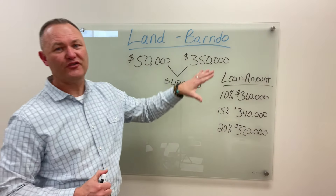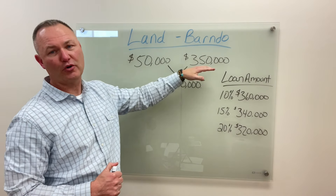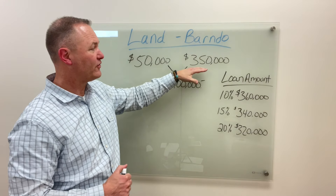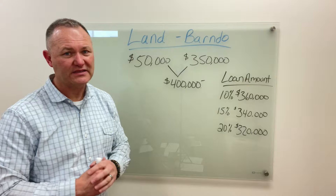We're going to use today as an example of land costing $50,000 and your barn door project construction being $350,000. So if you were paying cash for the whole project and tying them all together, you'd be spending $400,000. Let's start with that baseline.